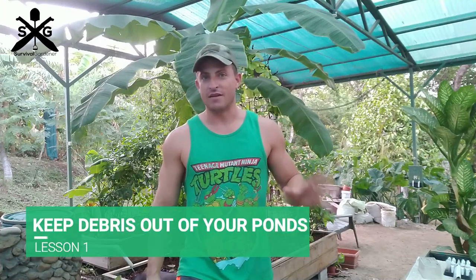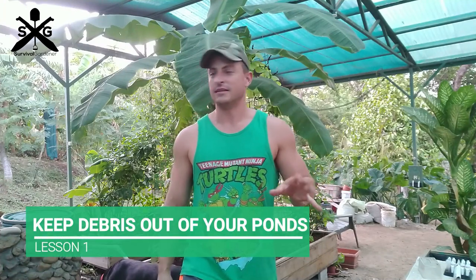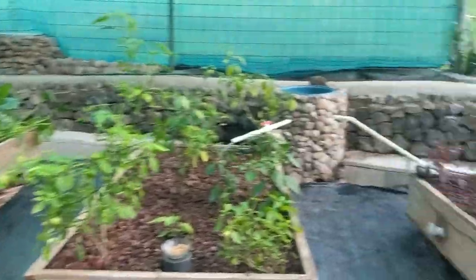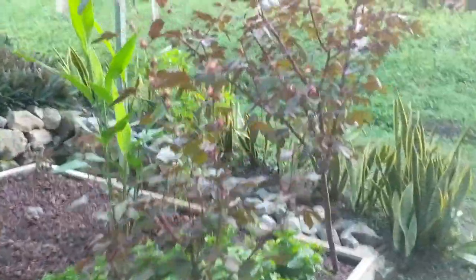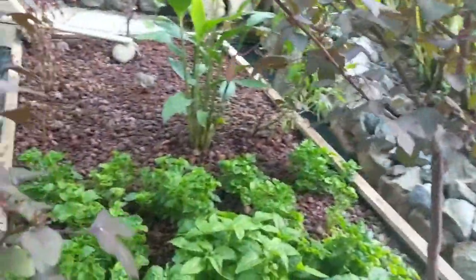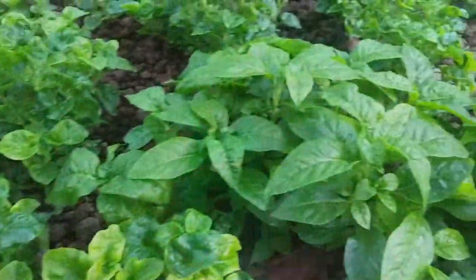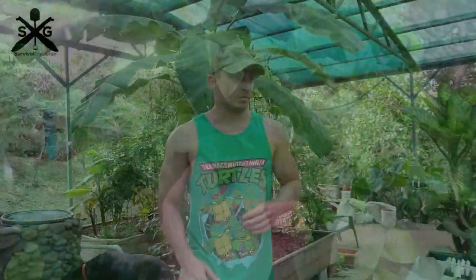Number one: protect your ponds and keep debris out of them. If you're going to have an outside system, be sure they're protected. We've blocked our ponds from the wind, but debris is even worse — too much sediment in your system causes problems because plant debris clogs up your beds. You'll end up with all this decomposing plant debris in your beds and it just clogs them up. Solve that by either covering your tanks or providing some kind of block.